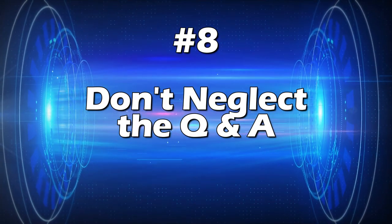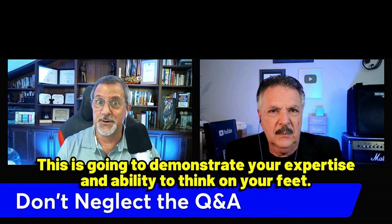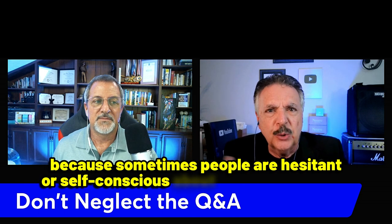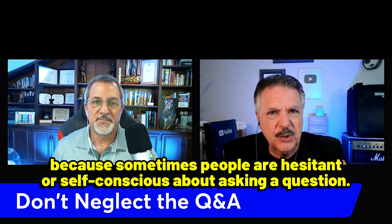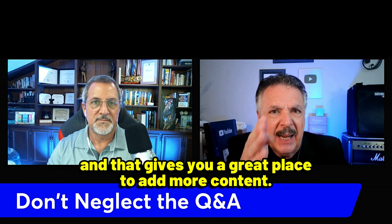Tip number eight: don't neglect the Q&A. If your presentation includes a Q&A session, be prepared to answer questions without relying on memorization — this demonstrates your expertise and ability to think on your feet. Rather than just doing a Q&A, you can also invite the audience to share key takeaways, which encourages engagement and gives you a great opportunity to add more content.